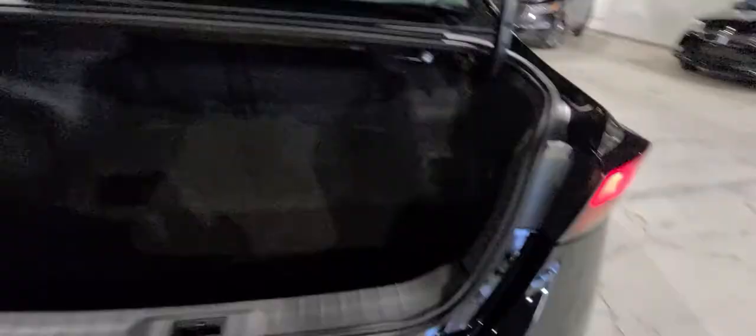Let's take a quick peek in the trunk. You've got tons of room for whatever it may be — Costco, road trip, et cetera. The seats do have that 60-40 split, as mentioned before.